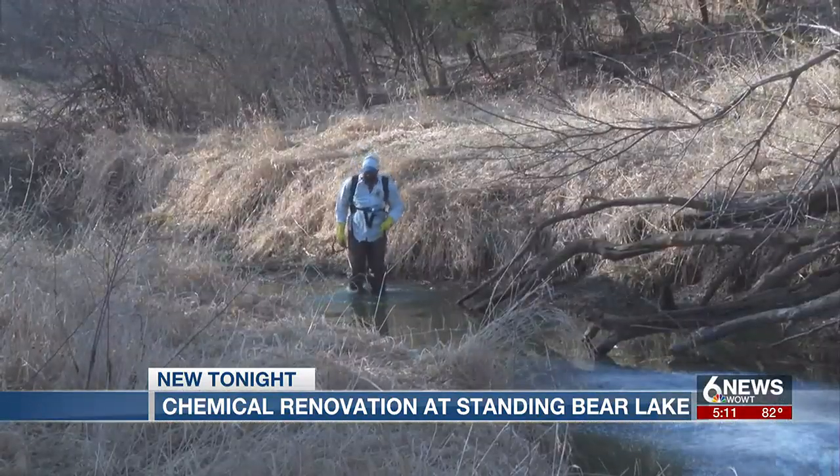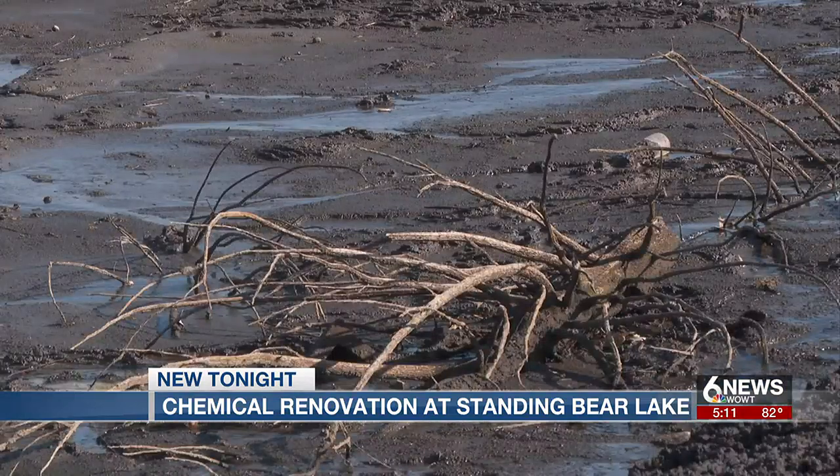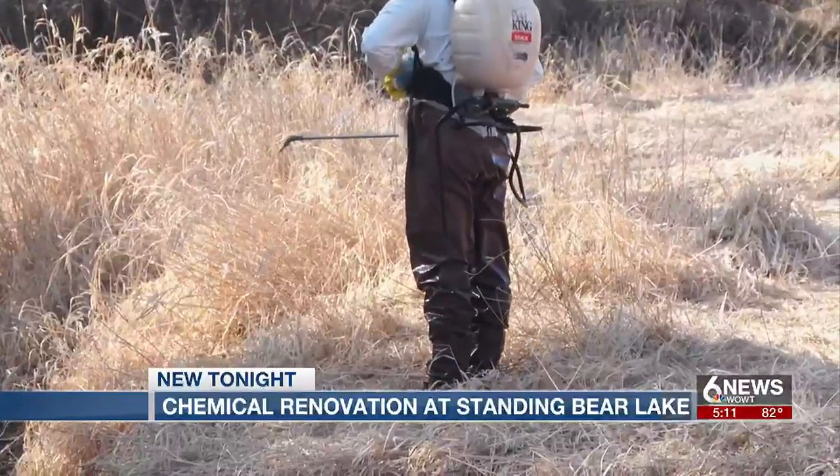Fisheries biologists have been using this and doing treatments like this for literally dozens, hundreds of years. Now that the chemical renovation for the creeks has been completed, workers are now moving to the main lake.